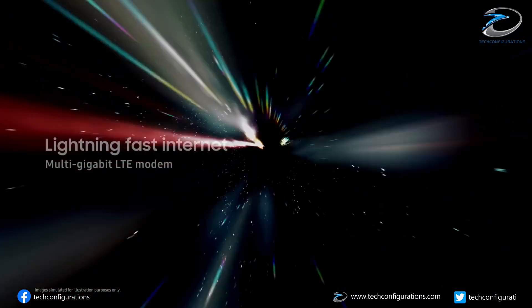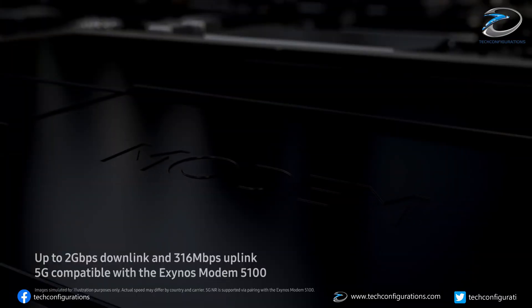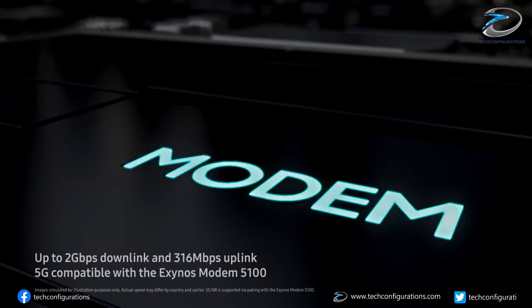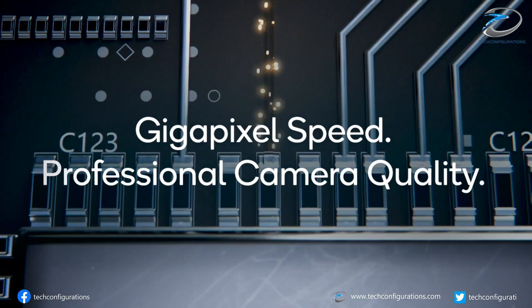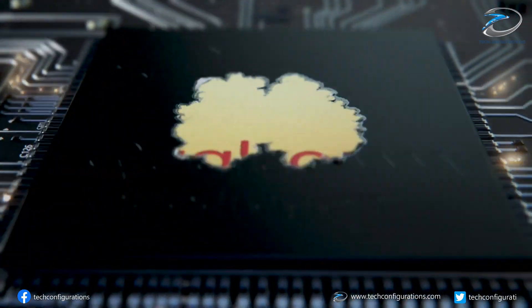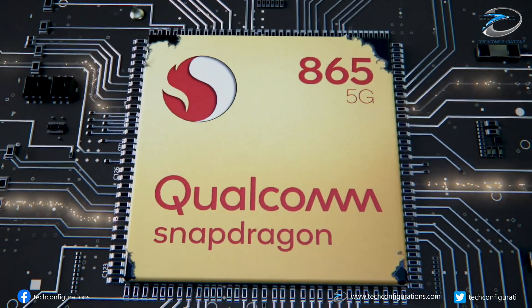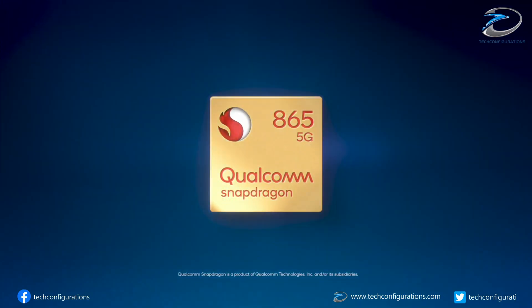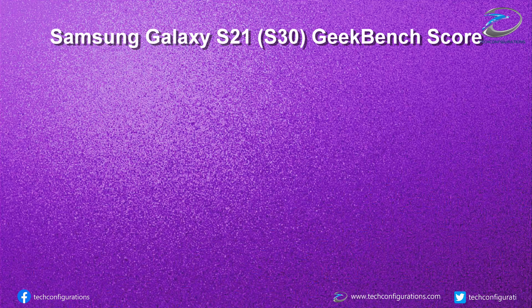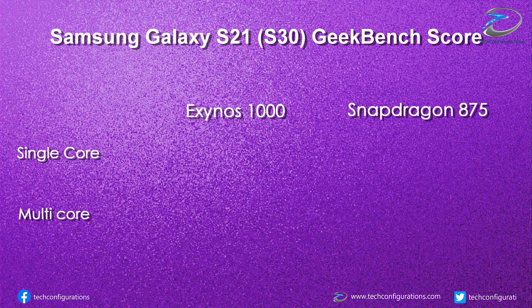But according to the latest leaks, this is going to change with the Exynos 1000 chipset. A Reddit user has posted Geekbench 5 benchmark scores comparing the Exynos 1000 with the upcoming Snapdragon 875. The Exynos 1000-based Samsung Galaxy S21 scored a single-core score of 1302 and a multi-core score of 4250.